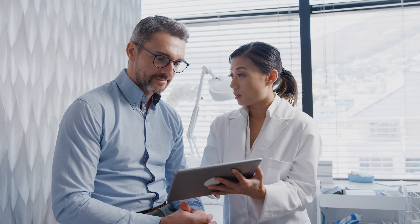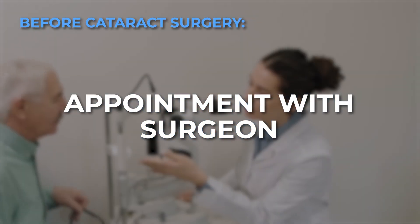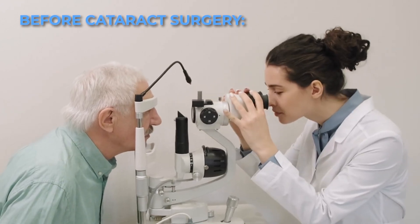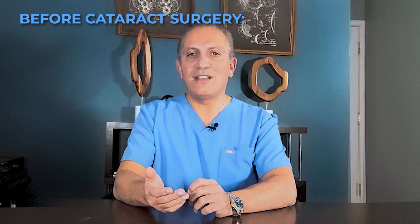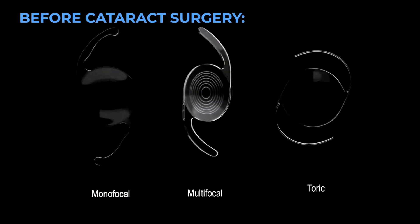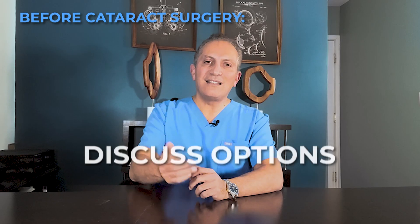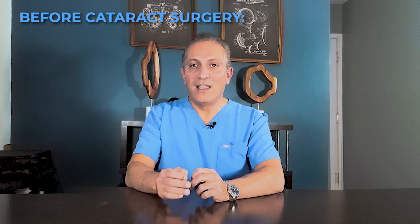What should you expect before, during, and after cataract surgery? Before the surgery, you'll have an appointment with your surgeon to measure the size and shape of your eyes. This helps in selecting the right type of lens implant. You'll have options for different types of lens implants, including monofocal, multifocal, and toric lenses, each with different sets of benefits. Discuss these options with your doctor to determine which is best for your lifestyle and your vision needs.